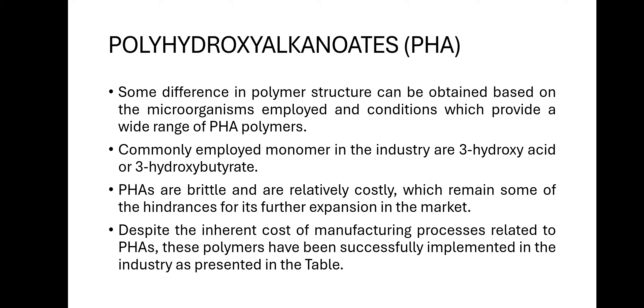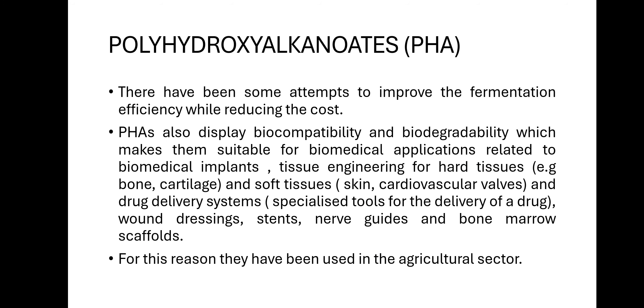The polymeric PHA structure varies depending on the substrate. If prepared from corn or sugar cane, it has a different structure; similarly, if prepared from sugar beet or dextrose, the structure differs, but the properties remain the same. The main monomer used in industry is 3-hydroxy acid or 3-hydroxybutyrate. PHAs are brittle and relatively costly, which creates hindrances for market expansion, though large production capacity is maintained due to its applications.